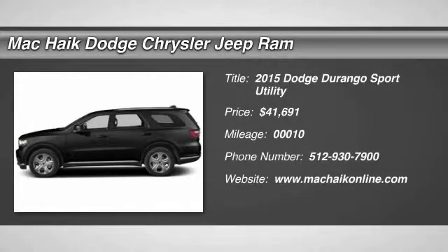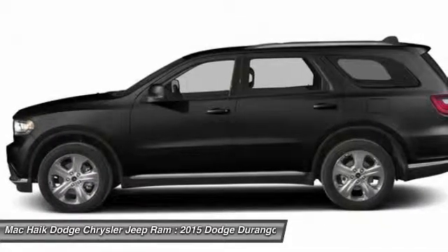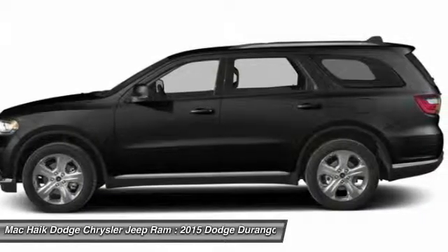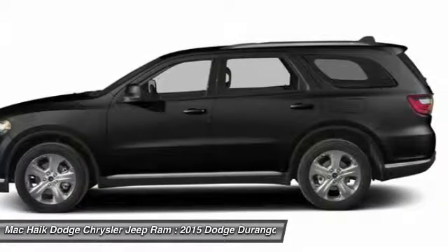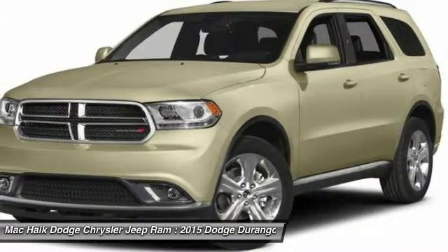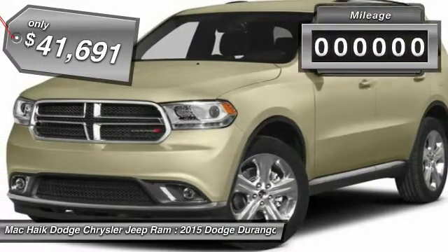The 2015 Durango allows you and your family to travel in style and comfort while towing your camper or boat. It offers more interior room and towing capability than most midsize SUVs and has an available third row of seating. Underneath are sturdy body-on-frame mechanicals and the option for a powerful V8 engine, and is priced below $45,000.